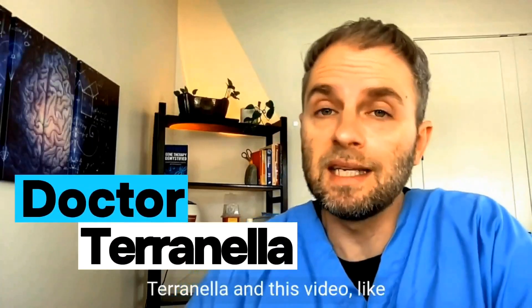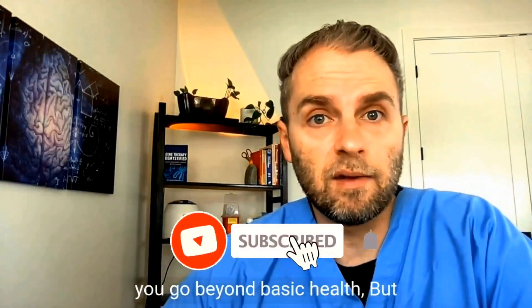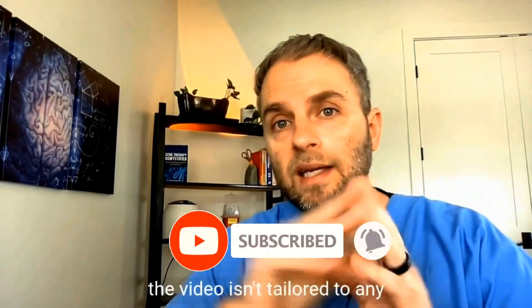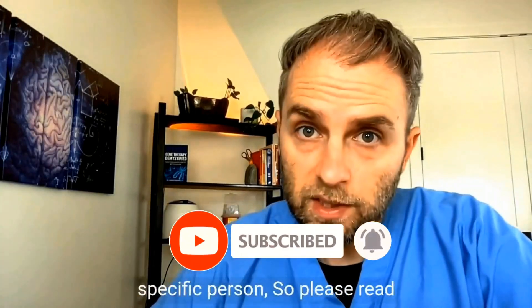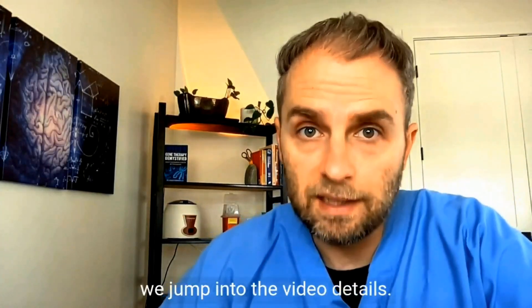My name is Dr. Taranella, and this video, like all my videos, I make to help you go beyond basic health. But the video isn't tailored to any specific person, so please read this medical disclaimer before we jump into the video details.